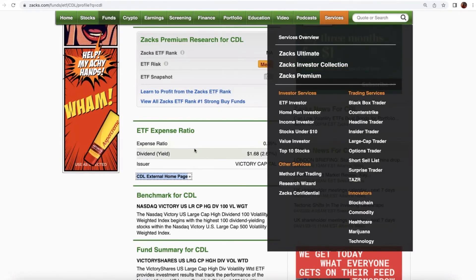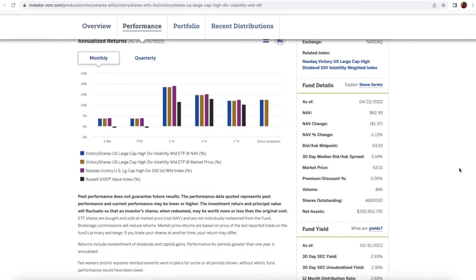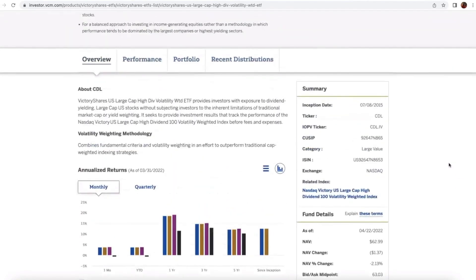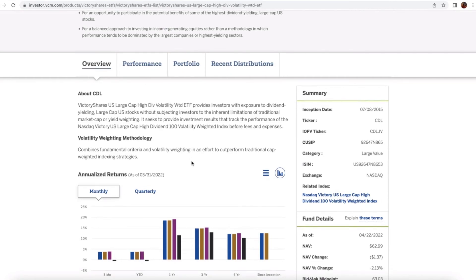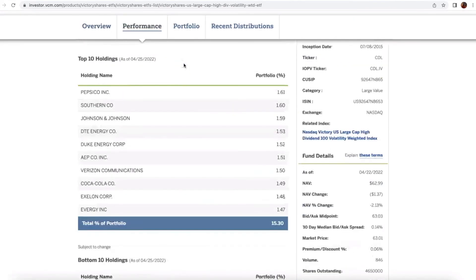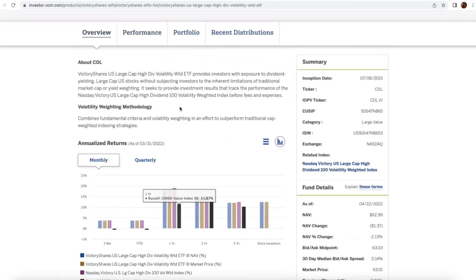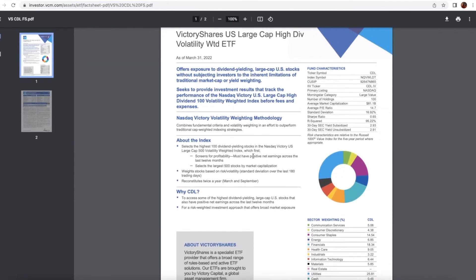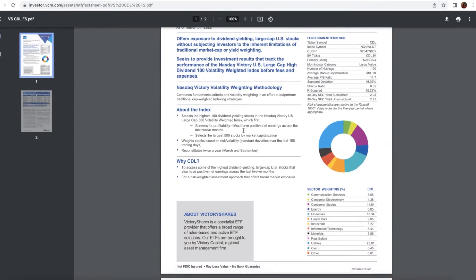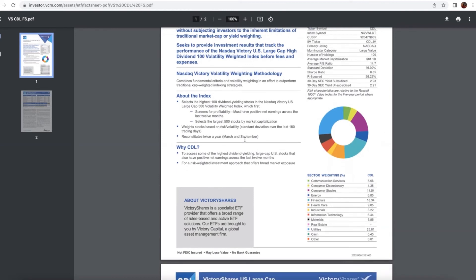It has a yield of 2.7% currently. You can use the link on the quote page to go to Victory Shares' webpage for this ETF. Looking at the portfolio, it uses volatility weighting in an effort to outperform traditional cap-weighted indexing strategies. Looking at the fact sheet, it screens for profitability — holdings must have net earnings across the last 12 months — and then it also looks for low volatility.